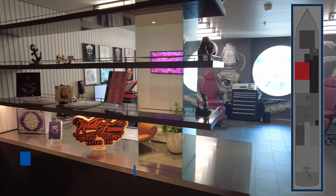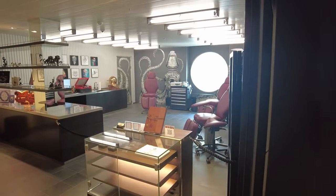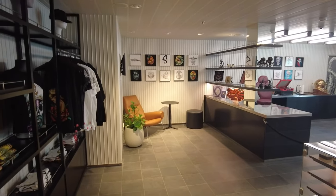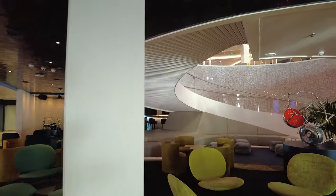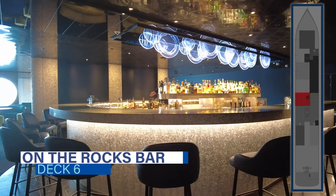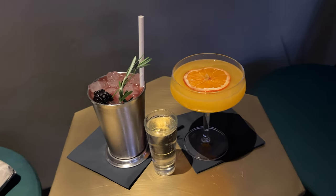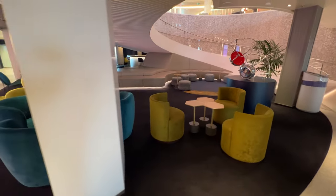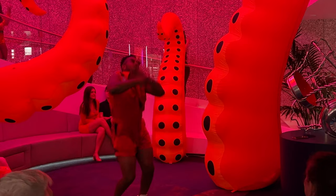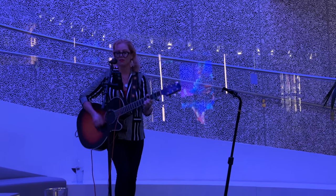Continuing aft into the roundabout, you'll find the Squid Ink tattoo parlor on the starboard side. Yes, Scarlet Lady has a tattoo parlor at sea — and it's really popular. Adjacent to the tattoo parlor you'll also find other salon services like Stubble and Groom, Dry Dock, and the MAC Beauty Lounge. Set off to the port side of the roundabout is the On The Rocks bar, a mixology bar featuring martinis and cocktails with an emphasis on aged spirits served on the rocks. This is a popular spot and you'll want to enjoy a drink here while listening to the Virgin Voyages house band or the acoustic guitarist.